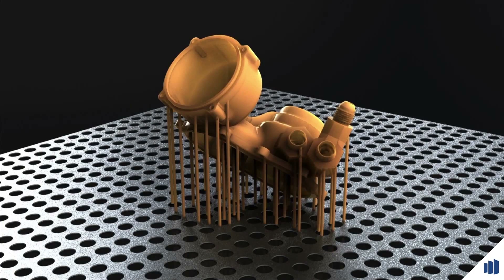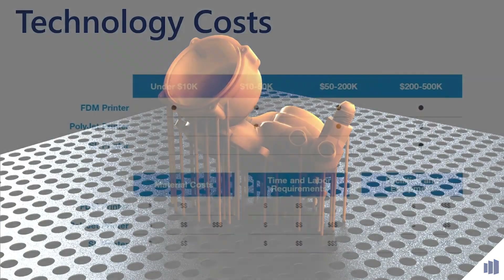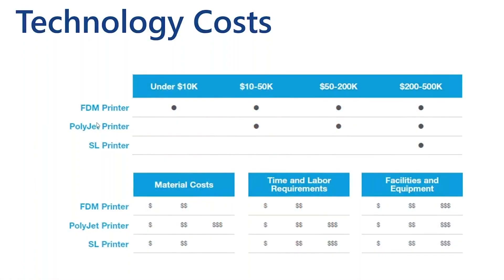On this chart, we're looking at three of the primary polymer additive technologies: FDM, PolyJet, and stereolithography. What we're looking at are prices. With FDM you've got a wide range — anything from under $10,000 up to $500,000. PolyJet starts a little bit higher, and stereolithography tends to be the most expensive method.